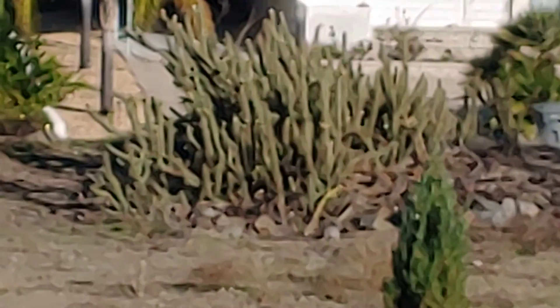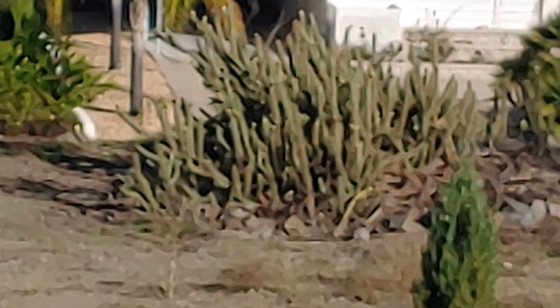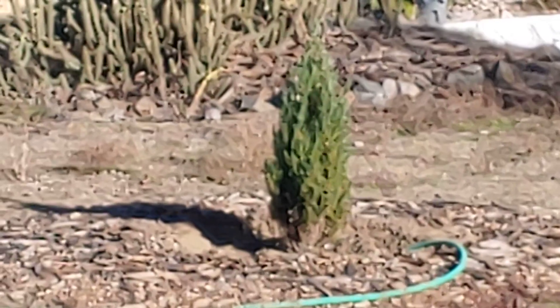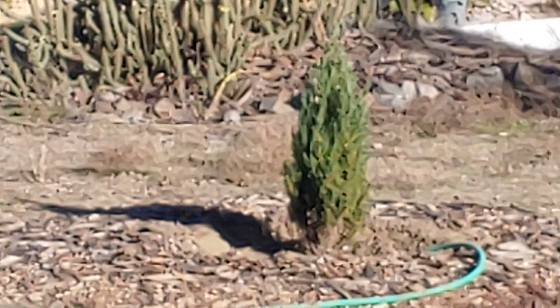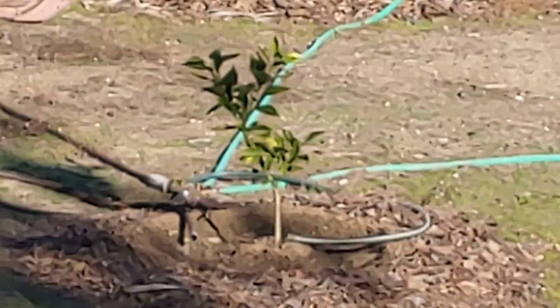There's the cholla cactus that earlier in the season had beautiful yellow flowers — I think I showed them to you. And in the foreground you can see one of the little junipers planted last year, here's the other one, and here's the third one kind of in the shadow. Here you can see the orange tree that we planted this year.